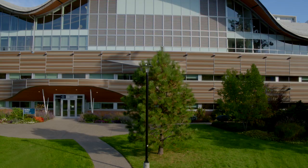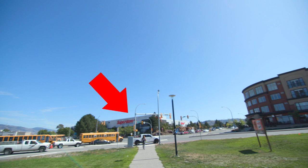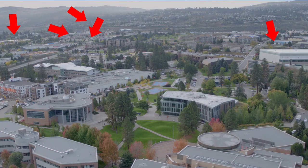TRU is centrally located. If you want to live on campus, you're close to everything you need. There's a huge grocery store five minutes from campus, and there's restaurants, cafes, gyms, and shops all within walking distance.